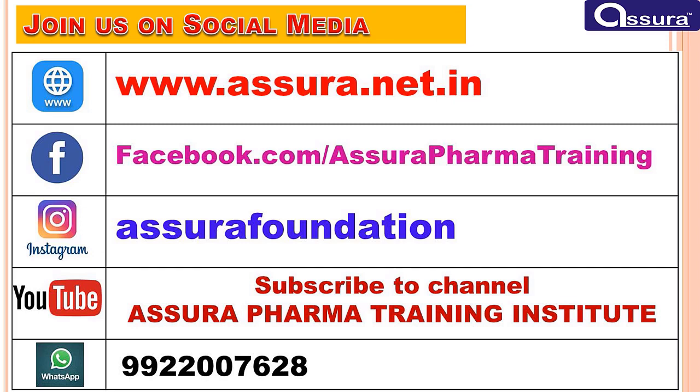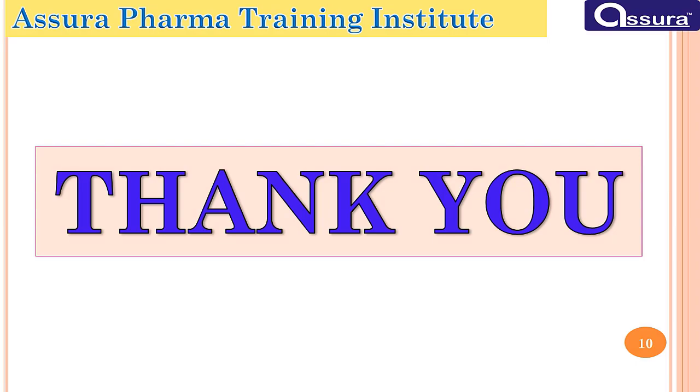Hope you like this video. For more video notifications, join us on Facebook, Instagram, YouTube, and WhatsApp. Thank you for watching.